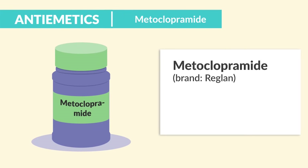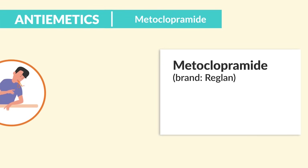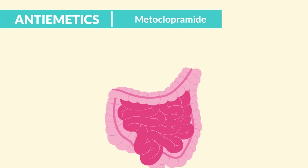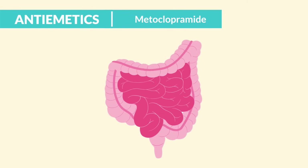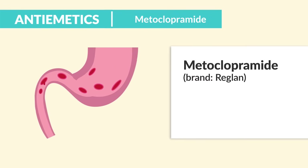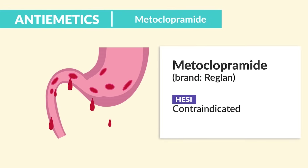Now metoclopramide — brand name Reglan — given for nausea and vomiting, but also for delayed gastric emptying called gastroparesis. It works by accelerating gastric emptying by increasing intestinal motility — basically it gets food out of the stomach very quickly. According to the HESI, it's contraindicated for clients with a bleed in the GI, for example a duodenal ulcer.